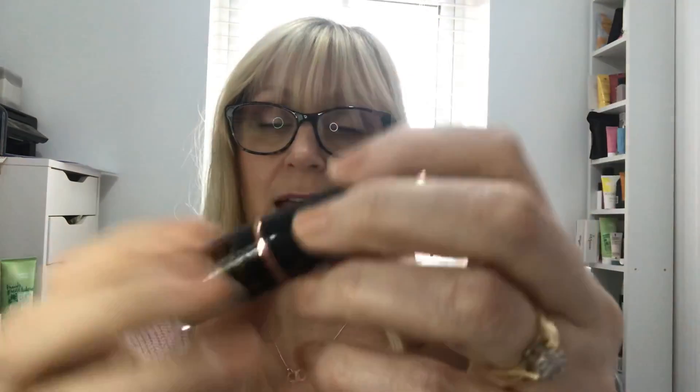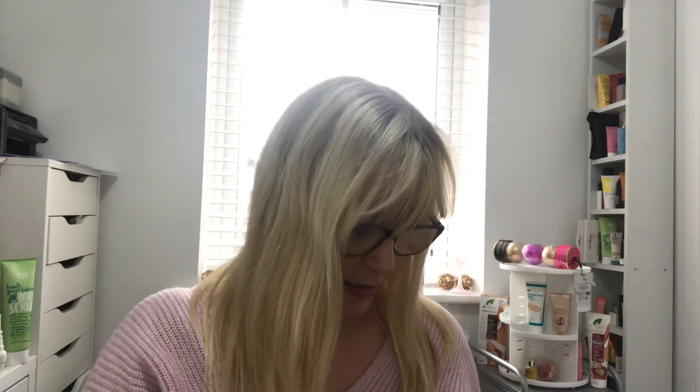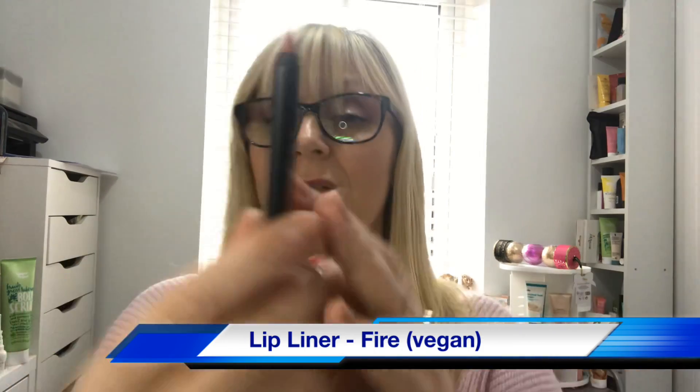Day one: we have got a lipstick in the shade Nostalgia — it looks like a nice bright red. Quick swatch — it feels nice and creamy. Day two: a red pencil that looks like it's going to match the lipstick from day one. This is in the shade Fire. Perfect match — there we go.